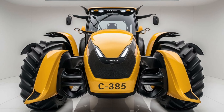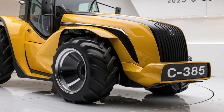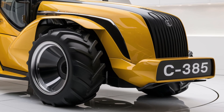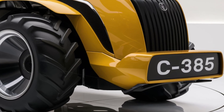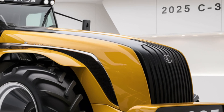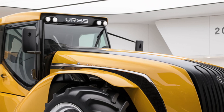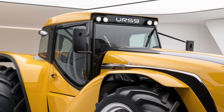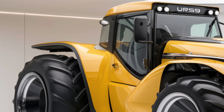In terms of pricing, the 2025 Ursus C-385 is competitively priced for the features it offers. The base model starts at approximately $70,000, but the final price can vary depending on additional options and configurations. Given its powerful performance, modern design, and advanced technology, the Ursus C-385 provides excellent value for money.